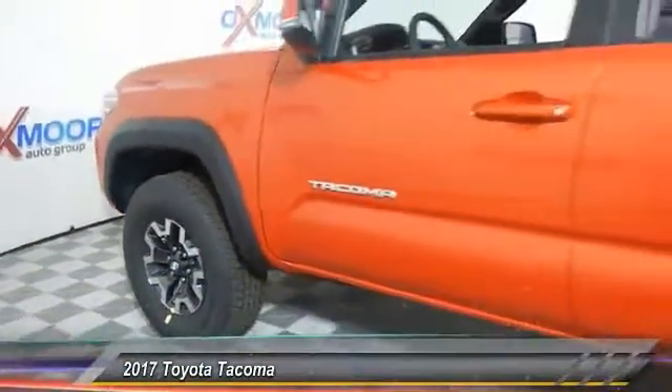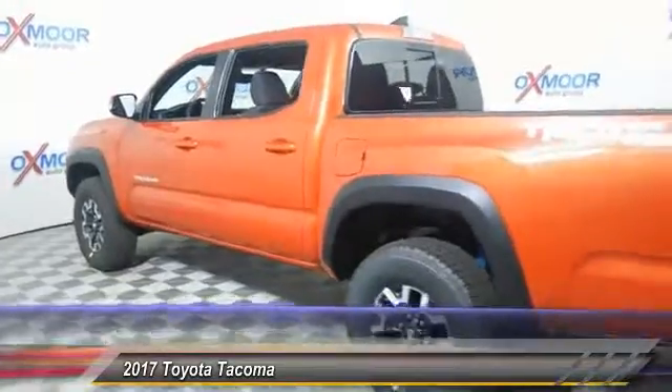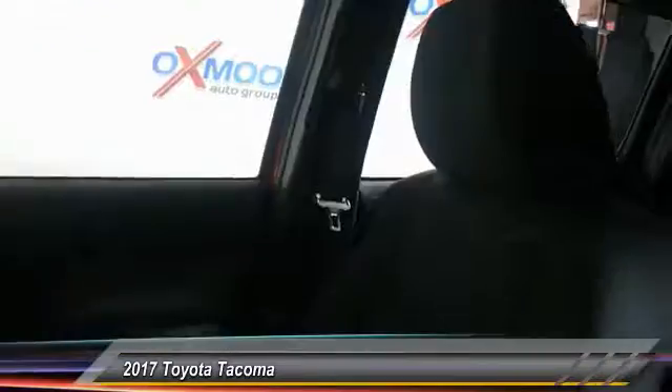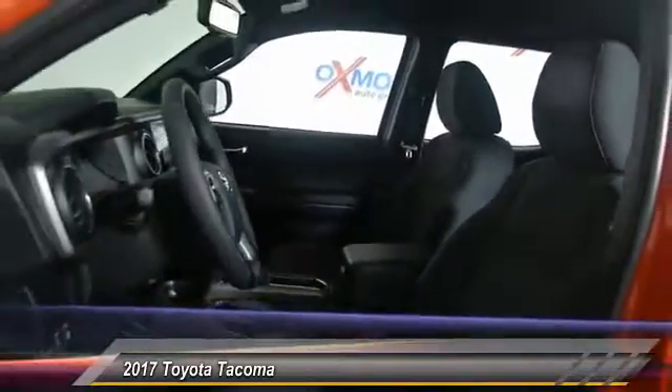2017 Tacoma. The Toyota Tacoma boasts a roomy interior, a powerful V6 option, and excellent off-road capability, and has been named the best-selling compact pickup by MotorIntelligence.com five years in a row and is priced below $35,000.